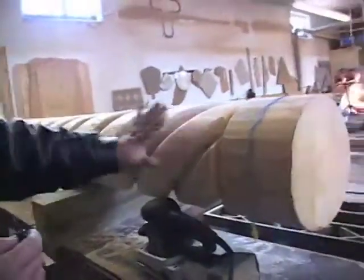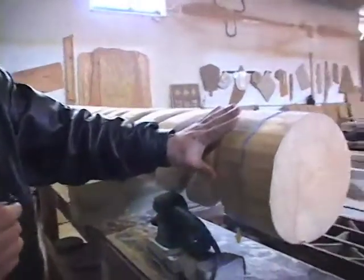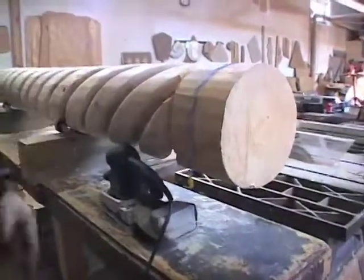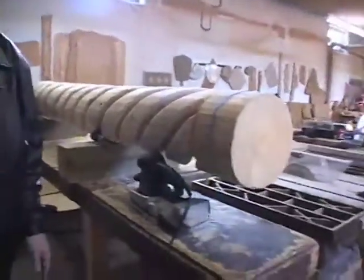Once it's all carved out, it's taken and we put linseed oil on it, which turns it into a real pretty color. Then you put it outside your house and it makes your house worth a lot more because it has a carved design.